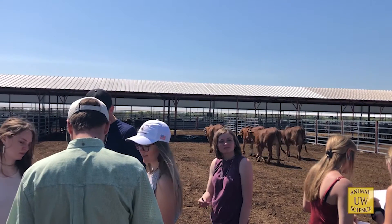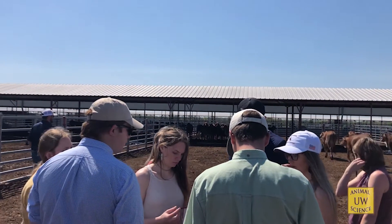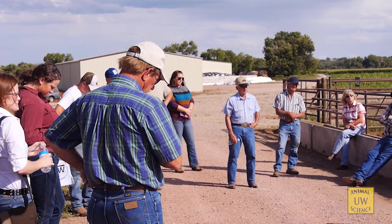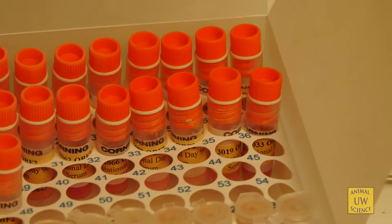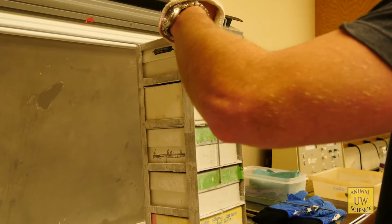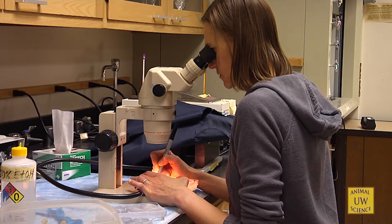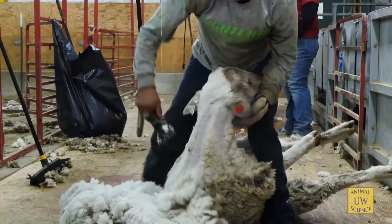A lot of the work that I do is meant to enhance our ability to protect our food supply and consumer health. We have faculty that work in meat science, nutrition, and safety — myself being one of those that works in the food safety arena. We also have faculty that conduct research in genomics and nutrition, and there are really a lot of neat sub-disciplines that our faculty work in.